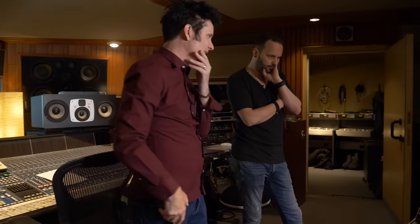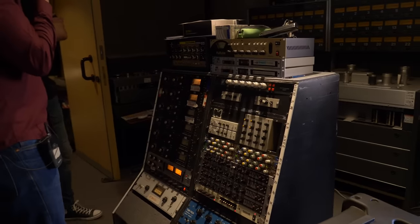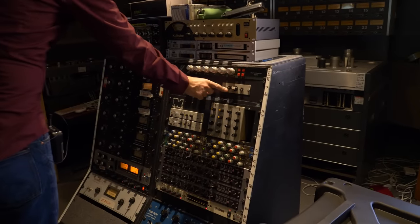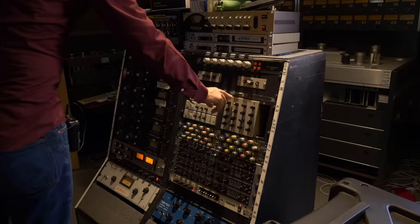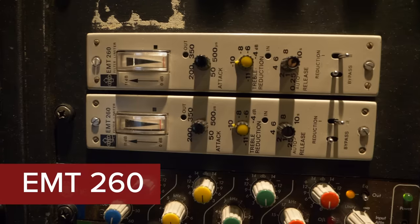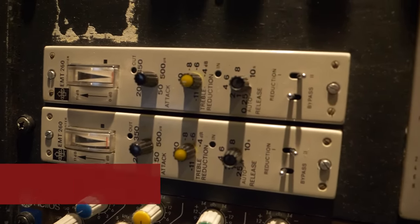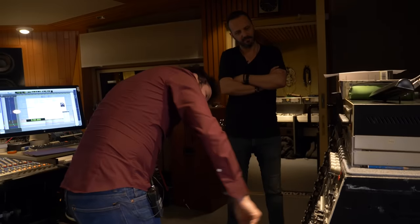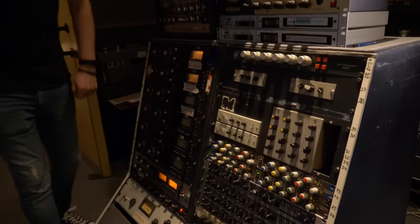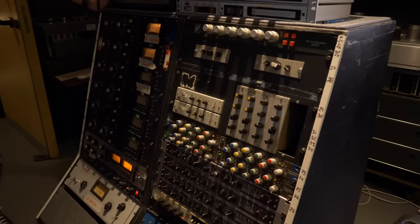You've got some great outboard here — all collected over the years. There's some great German products like the 276s. There's Siemens EQs, and EMT — there are actually two plates here. The DS version — treble reductions. Very funny: one is male and two is female. They work really, really good.